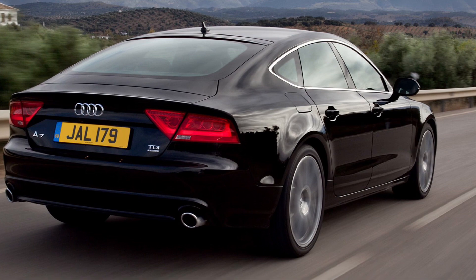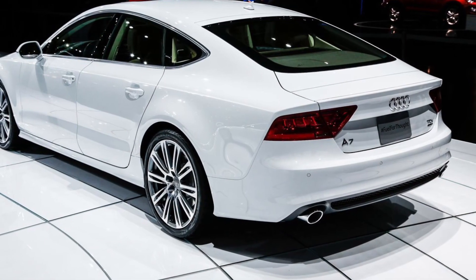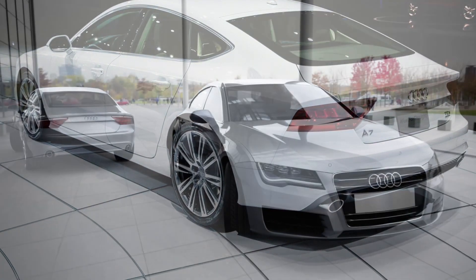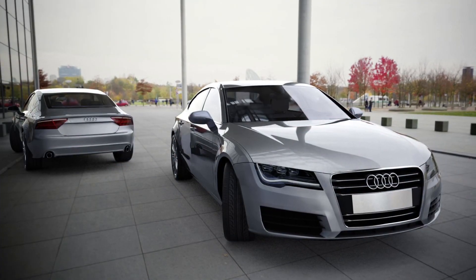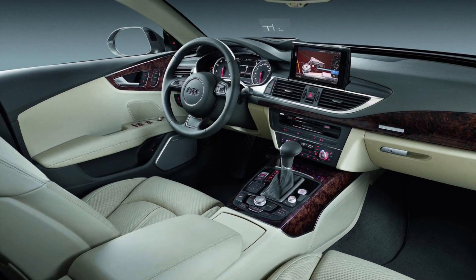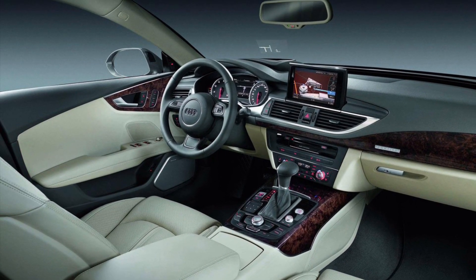The Audi A7 is a true embodiment of luxury and sophistication. From its sleek and aerodynamic exterior design to its meticulously crafted interior, every aspect of the A7 exudes elegance and style. It's a car that represents Audi's commitment to creating executive cars that make a statement.